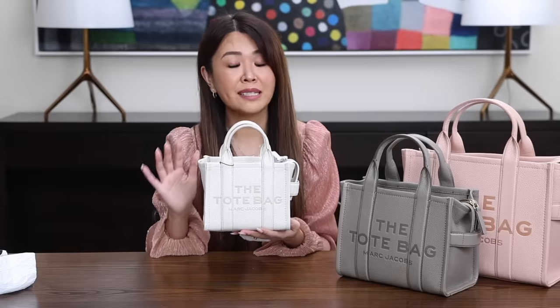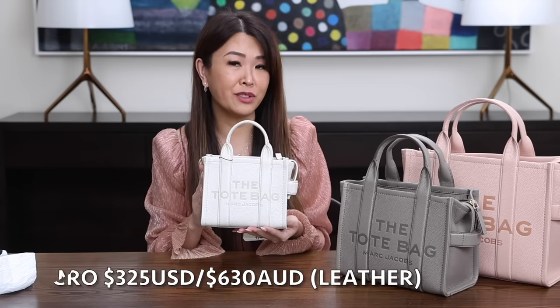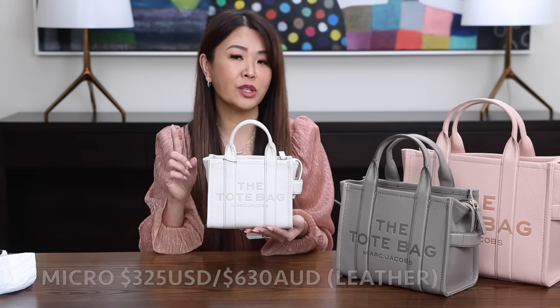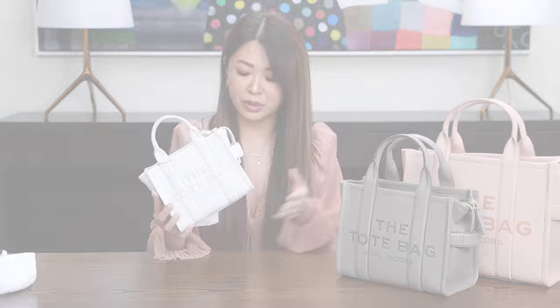The micro has had price increases, but I still think it's really good value. It's definitely cheaper for US followers — it comes in at $325 USD before tax. For Aussies, it's $630, which is way more expensive. Also interesting to note: in the micro size it doesn't come in canvas, whereas all the other sizes do. I wouldn't be surprised if they make the micro in canvas eventually because these bags are so, so popular.